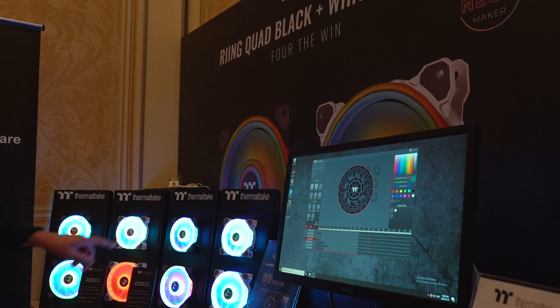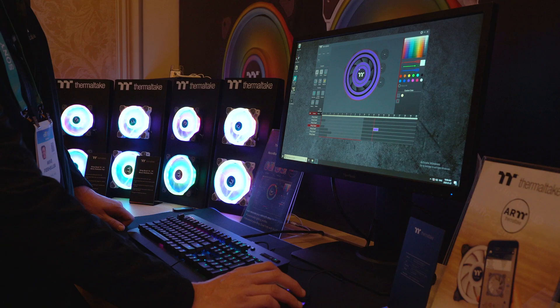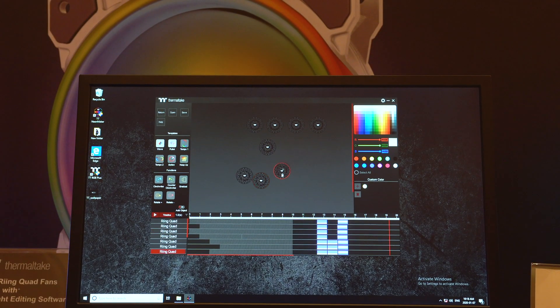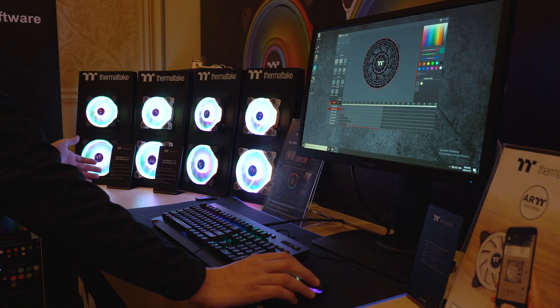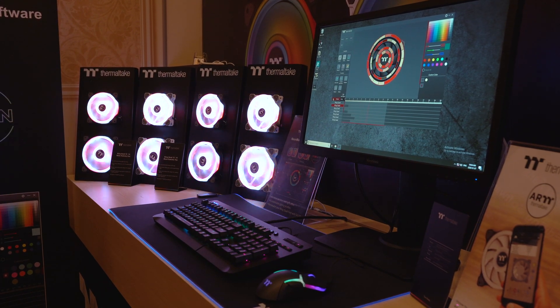Finally, the last announcement I'm excited about is Thermaltake's new Neon Maker software, which I made an entire dedicated video on that you should check out. This new Neon Maker software is like a video editor for your RGB lights. You have a timeline at the bottom which allows you to create and control RGB animations that happen over time, and at the top you can position your RGB products from Thermaltake in a specific order so you can create full RGB build animations. There isn't really anything like this on the market right now, so I'm pretty excited to see more of this software in action.